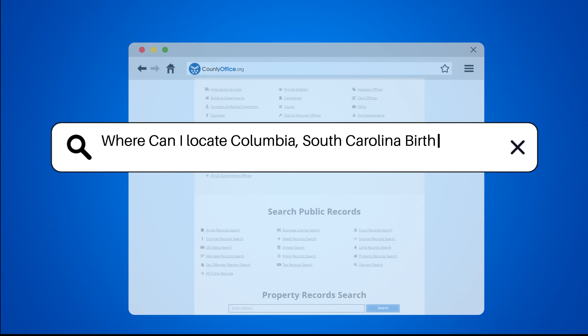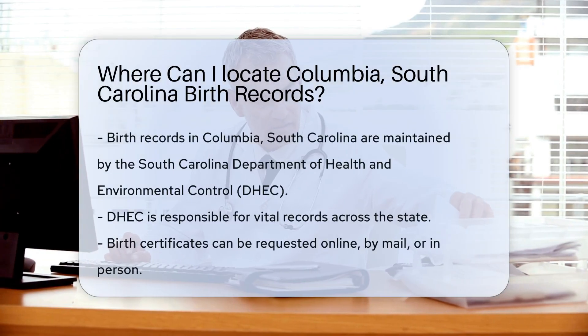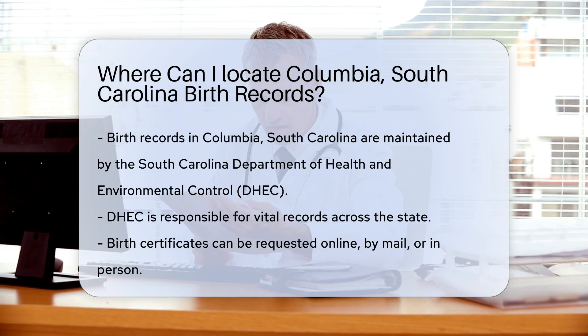Where can I locate Columbia, South Carolina birth records? In Columbia, South Carolina, birth records are maintained by the South Carolina Department of Health and Environmental Control. This agency is responsible for vital records throughout the state.